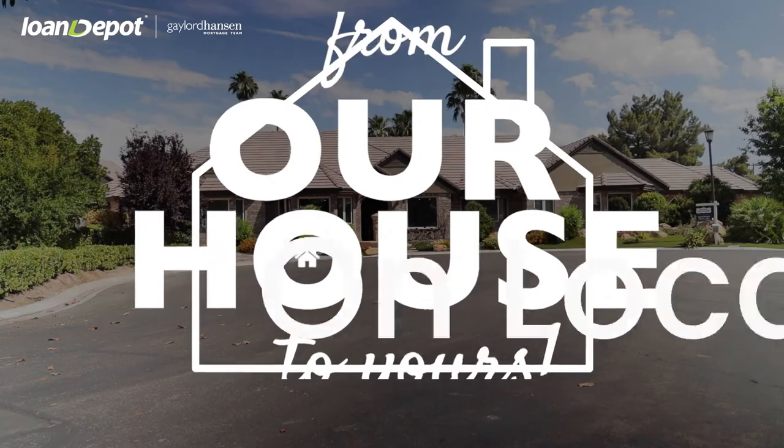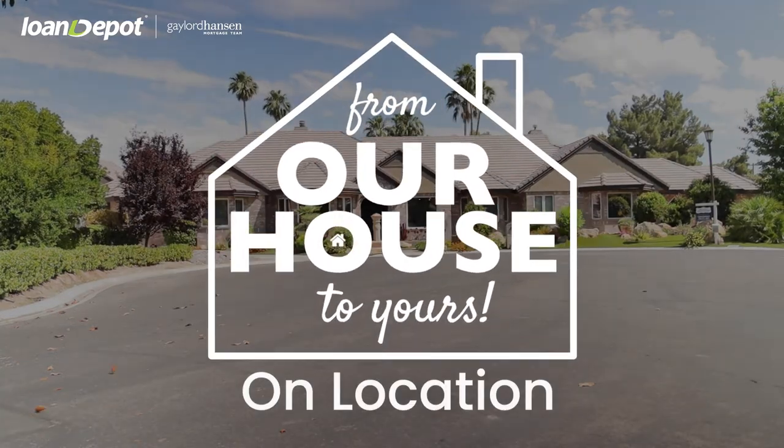Thanks again, Laura. I can't wait to see the next property you have listed. You're out there all the time and we appreciate your time today. Can't wait till the next time. Thank you. Gaylord out.